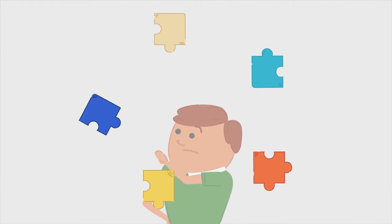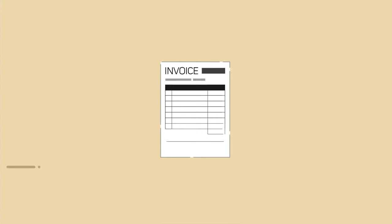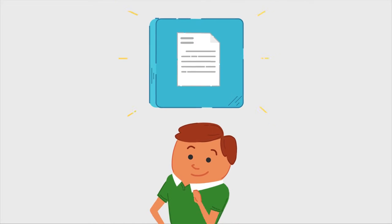But you quickly realize that you may need multiple solutions, because some only do invoicing while others only do credit card payments. Wouldn't it be nice to have a single app that can do both and more?